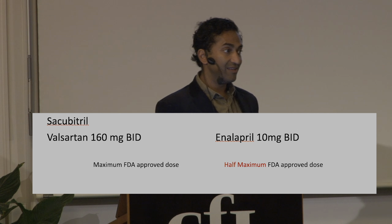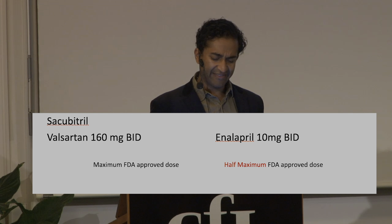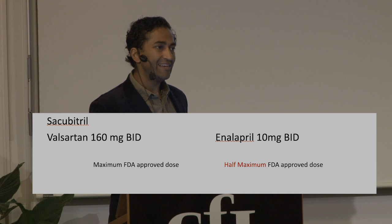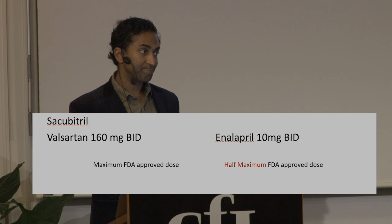When this trial was run, I was not giving a lot of enalapril because it's a twice-daily drug. The dose caught my eye: 160 mg BID was a hefty dose of Valsartan, but 10 BID didn't feel hefty for enalapril. In fact, if you looked at the FDA package leaflet, this was the maximal FDA-approved dose for Valsartan and the half-maximum for enalapril. So here we have the new drug paired with a maximal dose of an ARB against a half-maximal dose of an ACE. And we know in this space that dose matters.